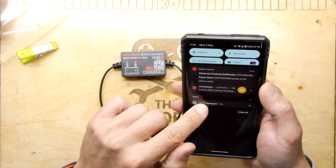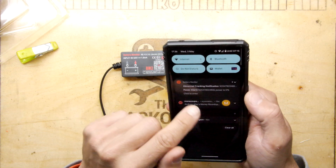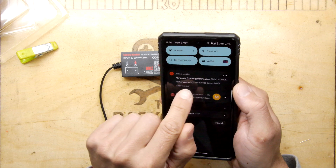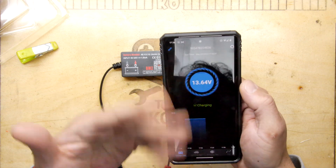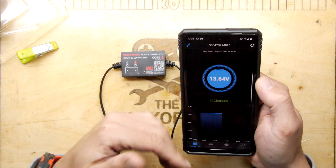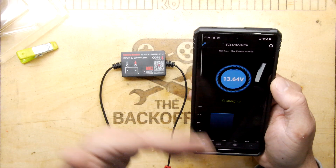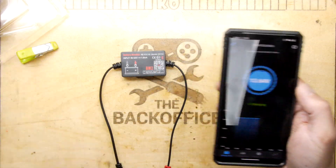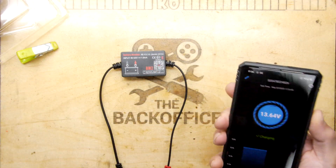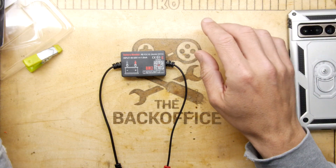The app runs in the background and has warnings — abnormal cranking notification, power alarm, power zero percent. Several different warnings appeared while we were setting it up. Once your phone communicates with the device it gives you those alert notifications, which I think is pretty useful.